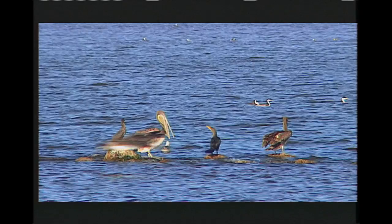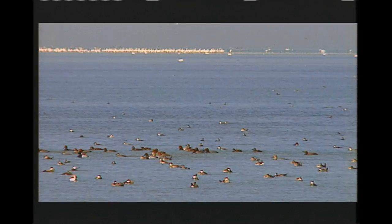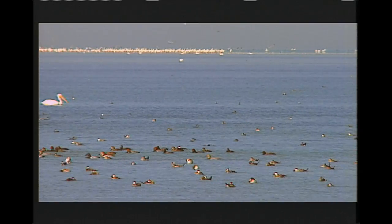So it's this massive truck stop, we like to say — a key location for birds to stop, eat, and rest along their trip north or south along this Pacific Flyway.